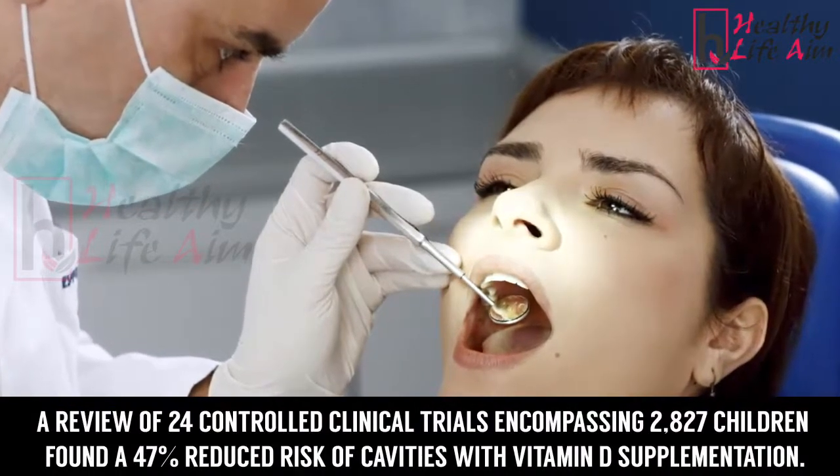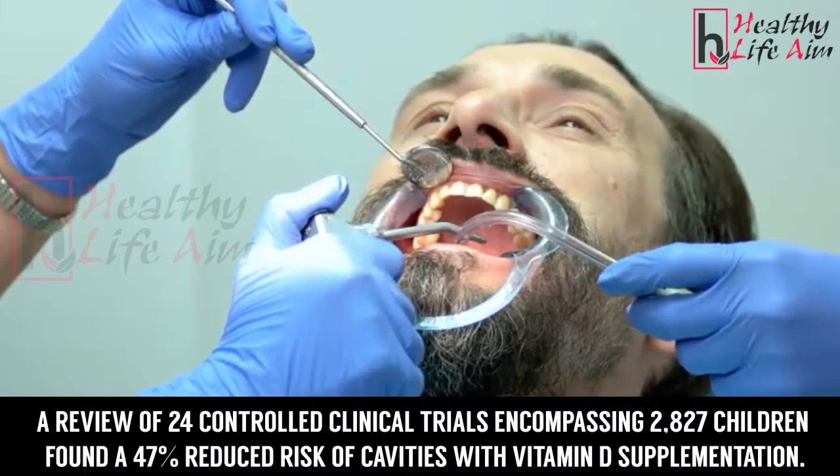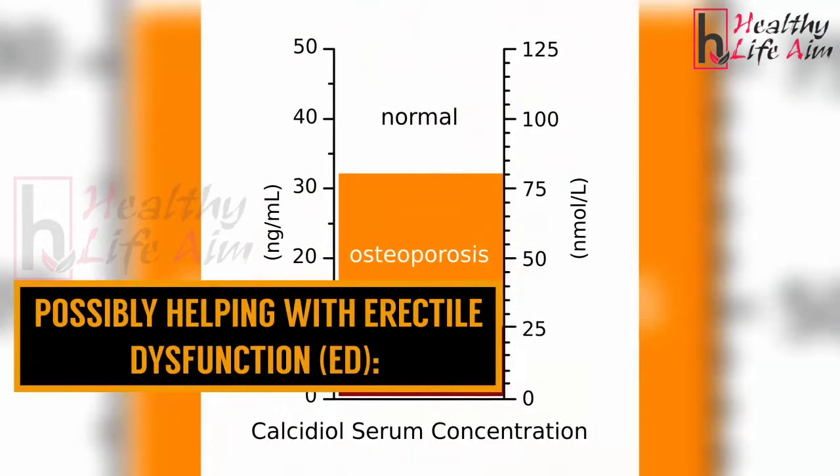Decreasing dental cavities: a review of 24 controlled clinical trials encompassing 2,827 children found a 47 percent reduced risk of cavities with vitamin D supplementation.